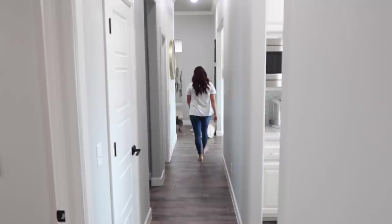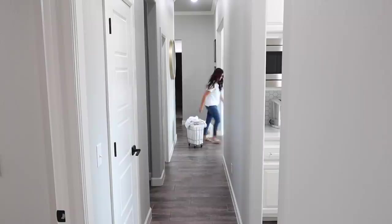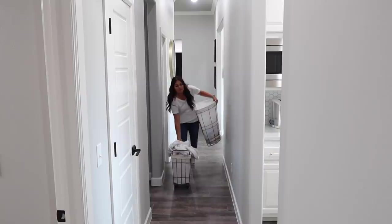I go ahead and start a load of laundry. I think it's so smart to do one load a day, otherwise it just becomes overwhelming. You'll have tons to do and tons to fold. Versus just starting one load in the morning, switching it in the afternoon or when you get home from work, drying it, and folding it and putting it away before bed. It is so easy once you make a routine of it — you will never be drowning in laundry.